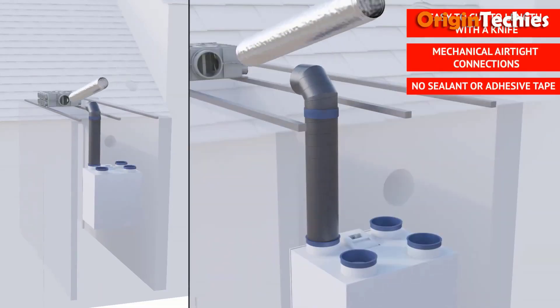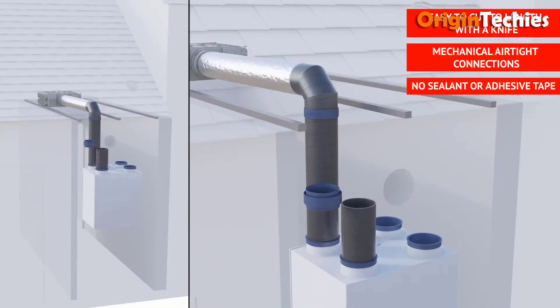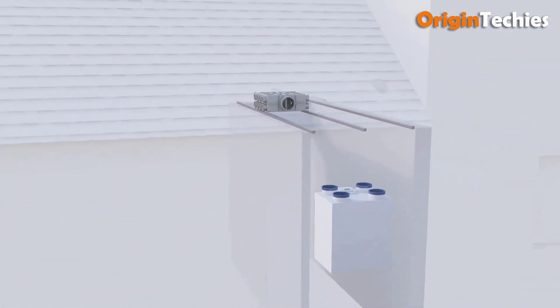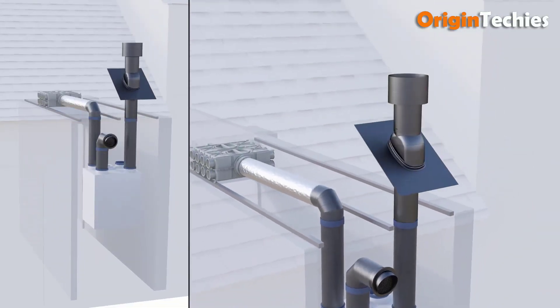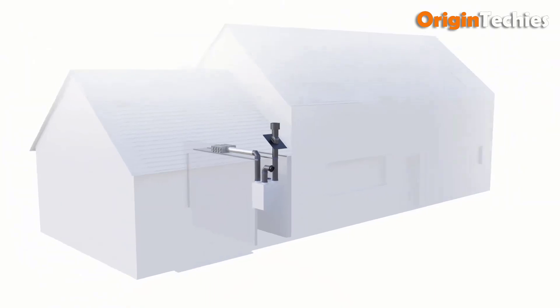Whether in residential, commercial, or industrial applications, Ubink Rolex Multiflex is a testament to excellence in ventilation technology, offering unmatched quality and adaptability for every project requirement.